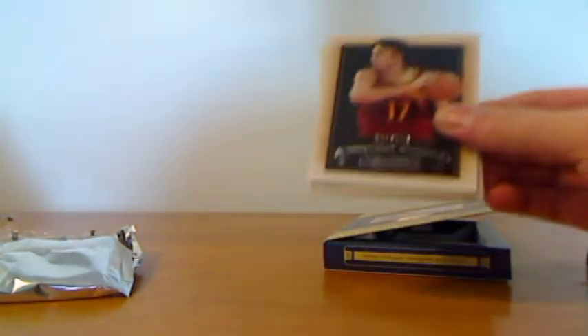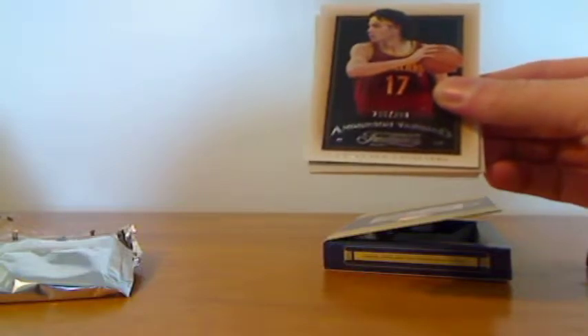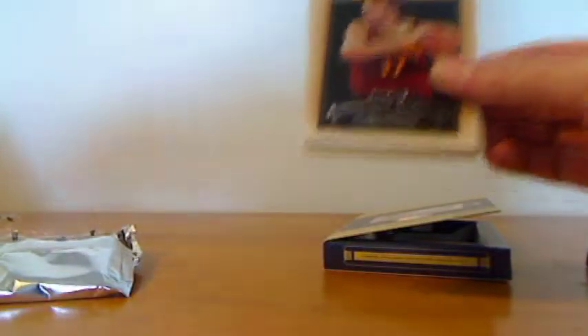First one is Anderson Verichel, number 265 out of 299. Very neat looking card.